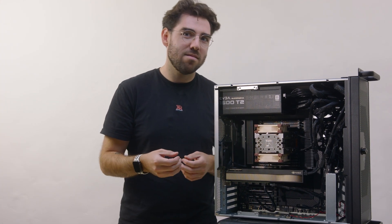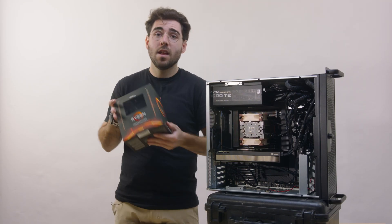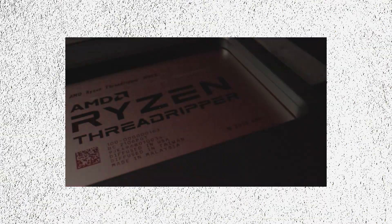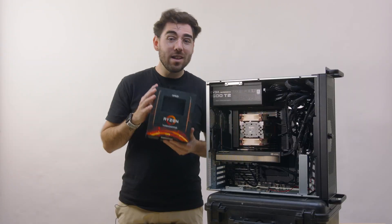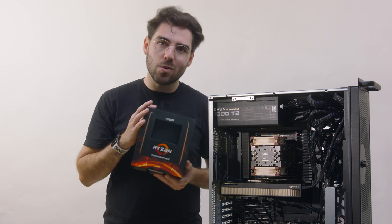You know, Beauty and the Beast? The Disney animated film? At the heart of every computer, there lies a CPU. Last time we had the 3990X Threadripper. While it's been great, it just doesn't have enough processing power for what we need to do in the future.